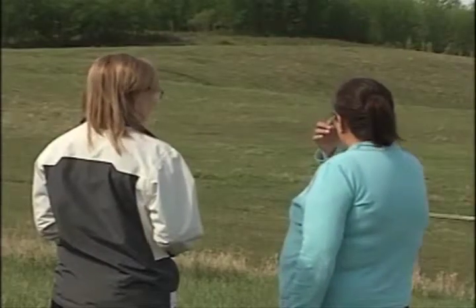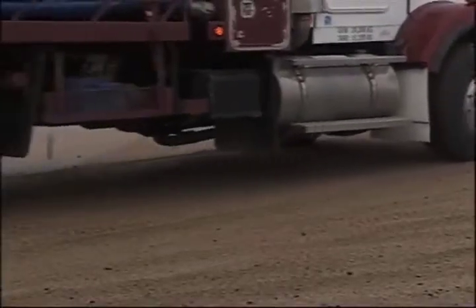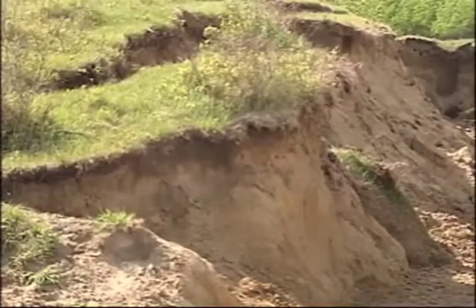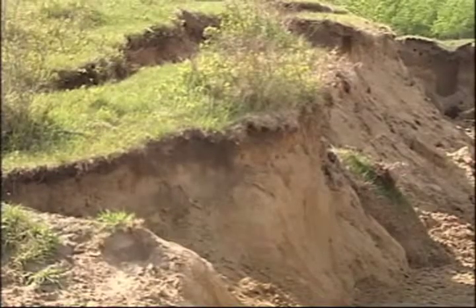However, Darlene disagrees, saying she's felt the vibrations caused by the trucks driving along the highway, but is happy the ministry is taking her concerns seriously. By the way she sees the cracks, they're all facing toward the top and toward the highway — and that's what concerns her.